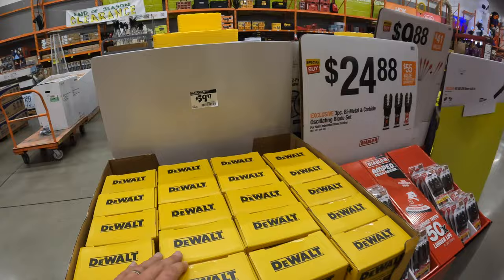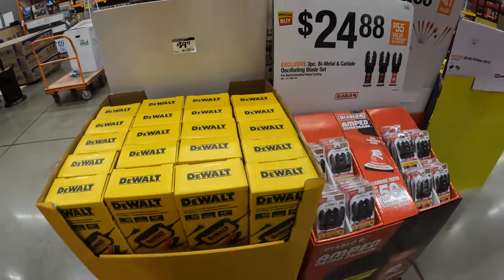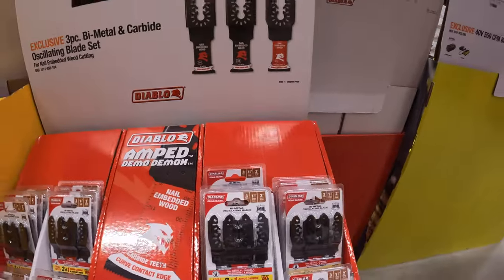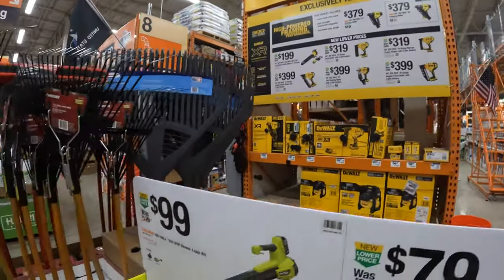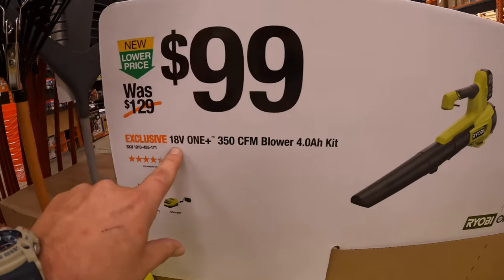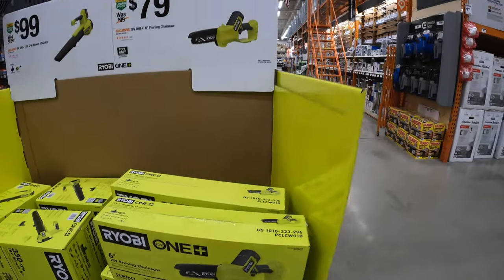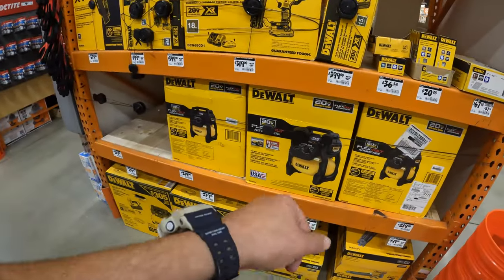DeWalt has their trickle chargers for $39.97 — winter is coming up so grab these if you need them. $24.88 for the 3-piece bimetal and carbide oscillating blade set. Ryobi has $99 for their 350 CFM blower as a kit with a 4 amp hour battery and charger, 18-volt. $79 for their 6-inch pruning chainsaw. DeWalt also has nailers on sale along with their Flex Forward Vantage air compressor, 2.5-gallon, for $219 — too bad it doesn't come with a battery.